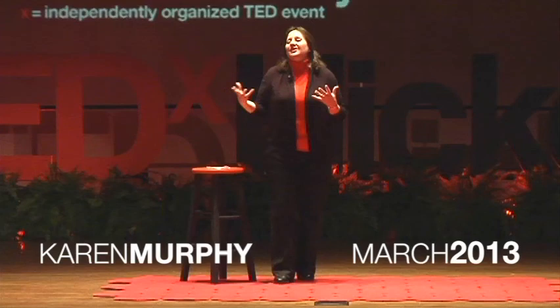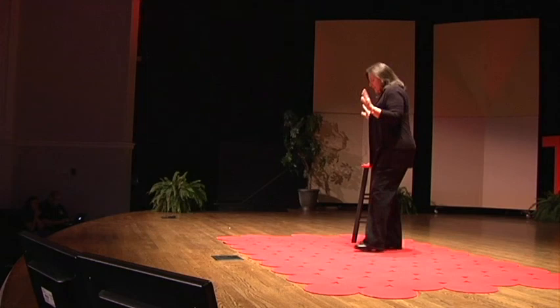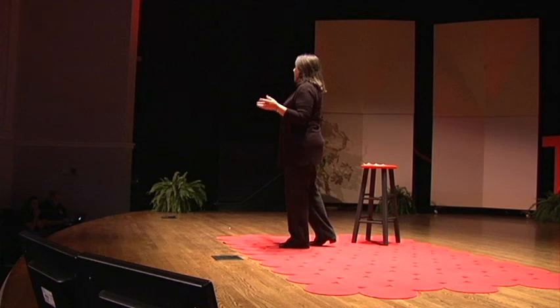I have a story to tell. I would like you to visualize a typical classroom. It doesn't matter if it's elementary school, middle school, high school, or even college. It's just your typical classroom.